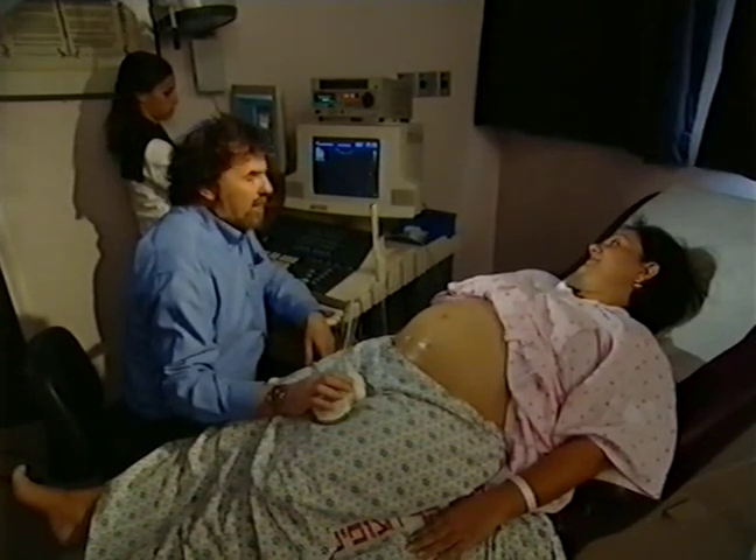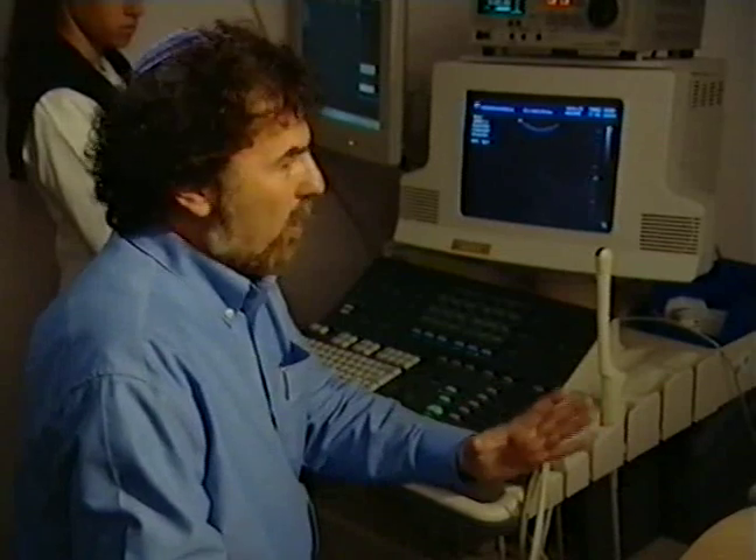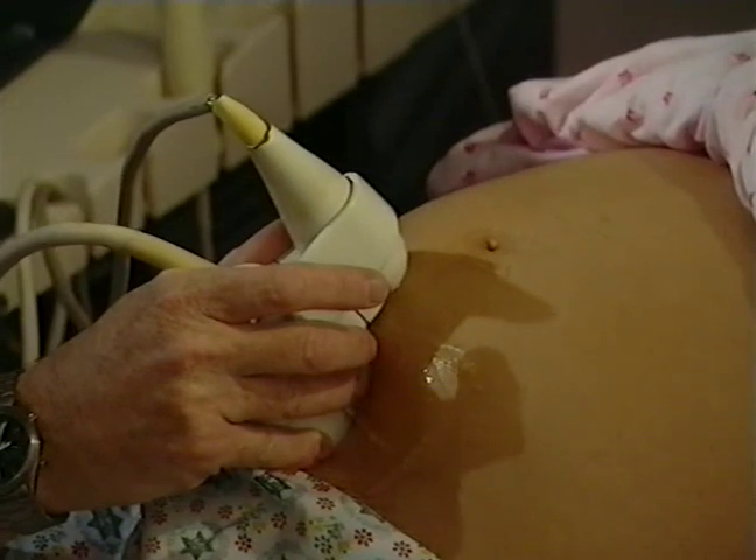Good morning, Judith. Today we'll try to produce a three-dimensional picture of your baby's face. We'll go through a regular ultrasound session. This device collects all the different images and converts them into a single three-dimensional picture.